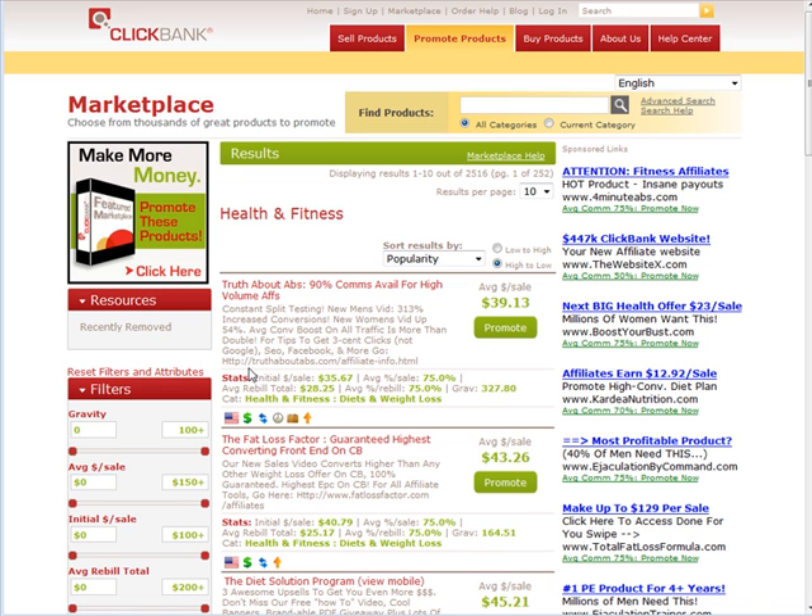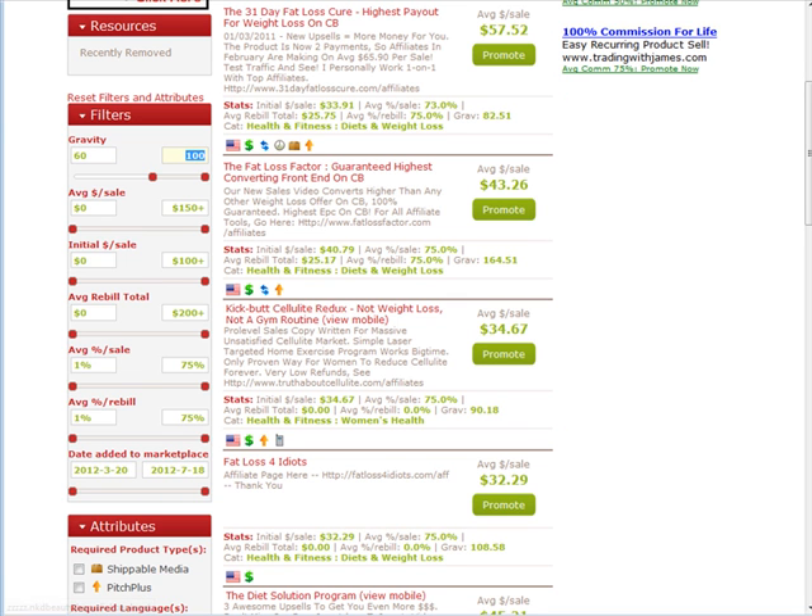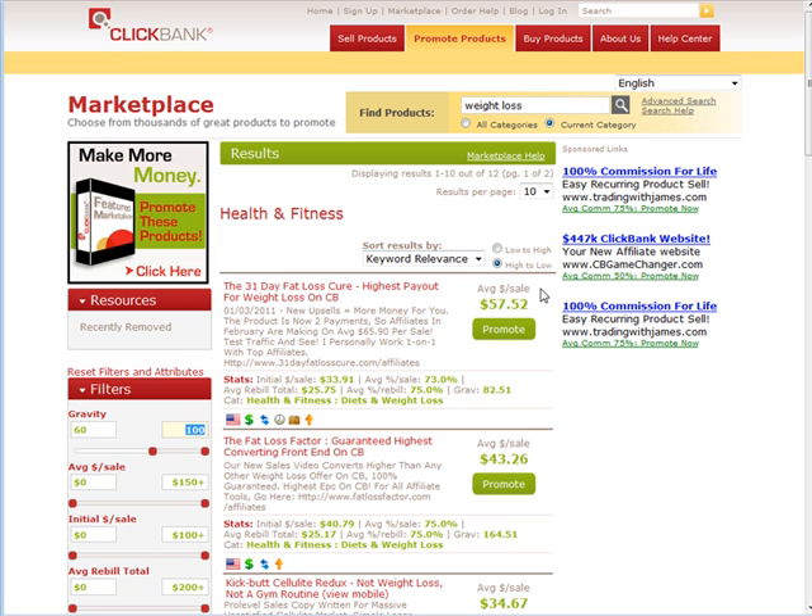Let's say we want to go with the weight loss niche. Up here in the search, go to current category and type in weight loss. Then go over to the side that says filters and put in the gravity. We want to pick a gravity of products that are selling decently but not something that everybody is promoting. I like to go from 60 to 100, which has filtered us down some more.